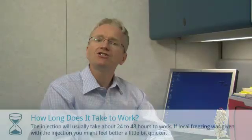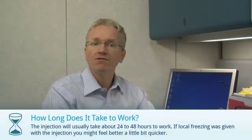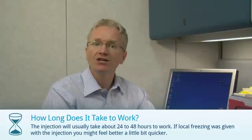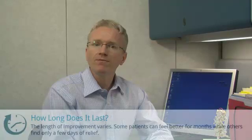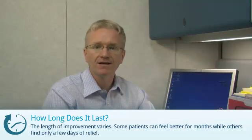Most people find the injections take about 24 to 48 hours to work. If local freezing is given with the injection, you might feel better a little bit quicker. Now, the length of improvement varies, and it's difficult to predict how long it might work for you. Some patients can feel better for months, while others find only a few days of relief.